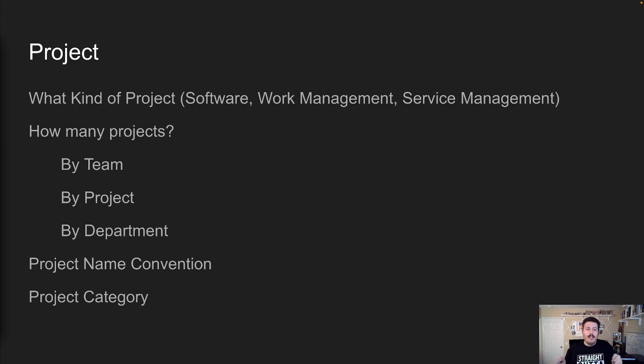The next easy one is to go by department. If your engineering team is all agile, then your engineering department is going to get a software-based agile project because that fits their bill. But if you're also folding in your marketing, legal, and accounting departments and encouraging them to use JIRA, are they agile as well? Because if they're not, then a work management style project is going to be more appropriate for them. Now you know you have at least one JIRA project per department.